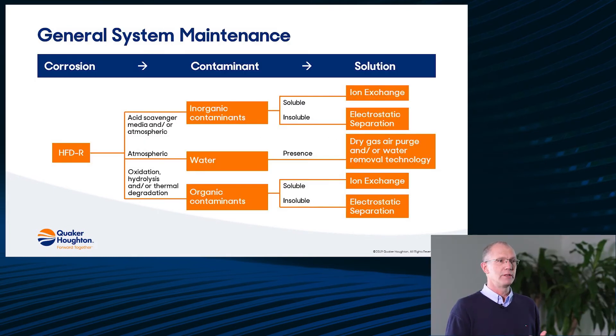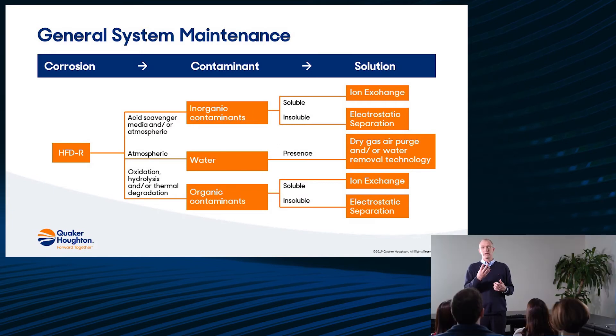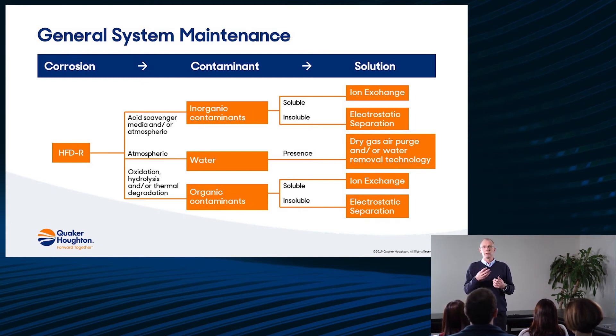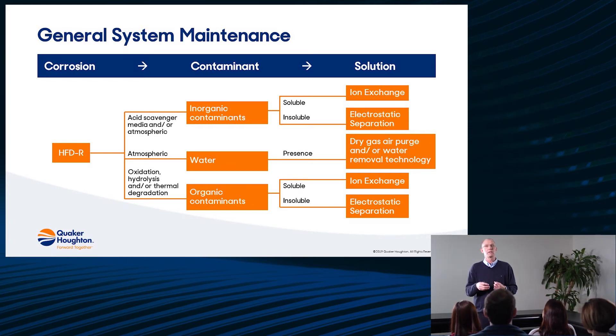Going deeper into the type of contaminants: with phosphate esters, when you have oxidation, aging, or hydrolysis, you get organic contaminants — they can be soluble or insoluble — but you have to take them out because they are so aggressive. To remove these organic contaminants you need an acid scavenger, and one of the disadvantages of an acid scavenger is that it can also result in pollution from inorganic contaminants, which you have to take out because they can be abrasive and aggressive to your system.